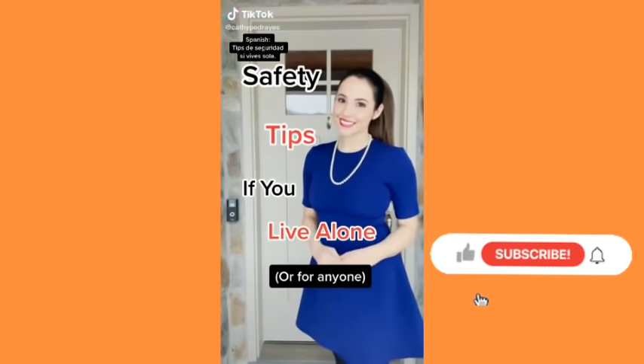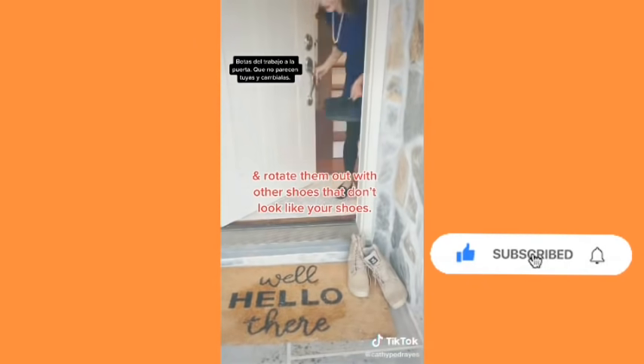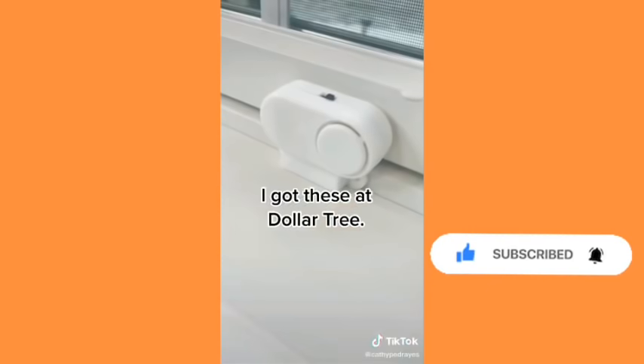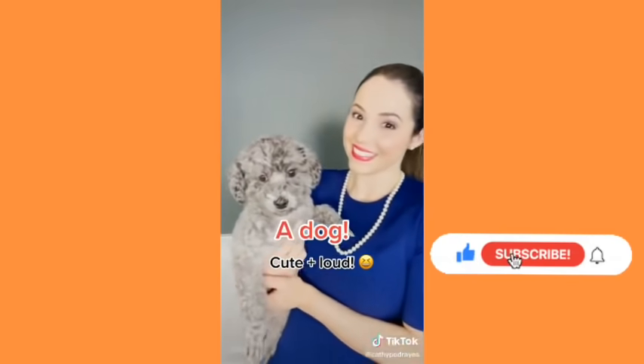Safety tips if you live alone. We love cameras, but also if you don't want your neighbors to know, you can try putting big work boots at the door and rotate them out with sneakers. If you can't install an alarm, you can buy battery-operated window and door alarms — I found some at Dollar Tree. There's also motion-activated lights, motion sensors which sound an alarm, and if you can take care of one, a dog. They're great alarms.